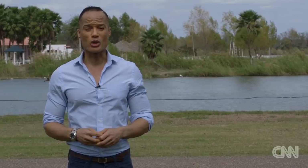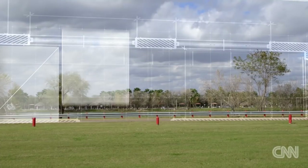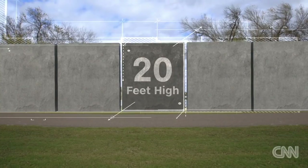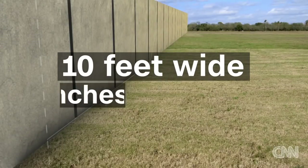The experts that we spoke to say the way to go is pre-cast cement wall panels. Those panels would be lined side by side, sort of like what you might see on a highway. Each panel would be about 20 feet high, five feet below ground, about 10 feet wide, and eight inches thick.